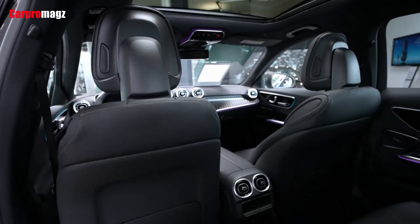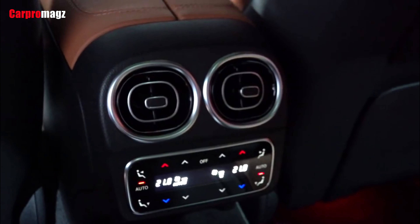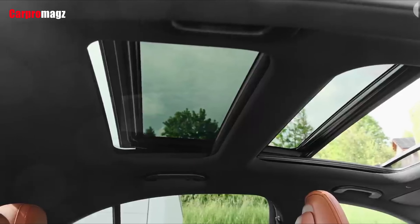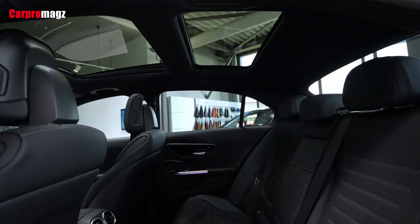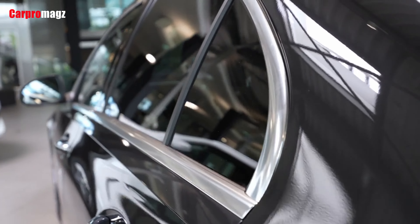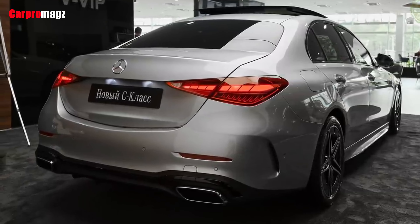Mercedes equips the C-Class with a host of standard driver assistance features, but the car's coolest tech — including an adaptive cruise control system that utilizes navigation data to adjust the vehicle's speed for upcoming curves and roundabouts — is still optional. Key safety features are likely to include standard automated emergency braking with pedestrian detection, available lane departure warning with lane keeping assist, and available adaptive cruise control with semi-autonomous driving mode.